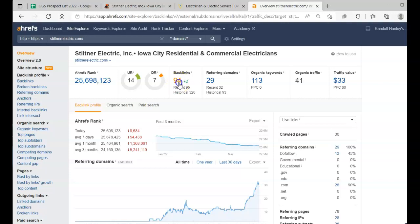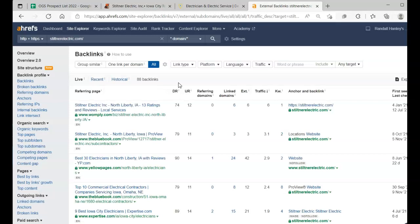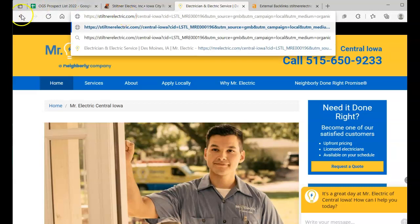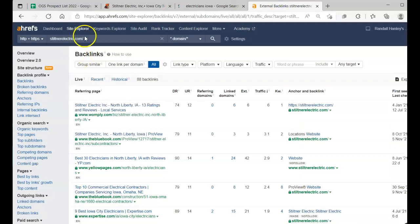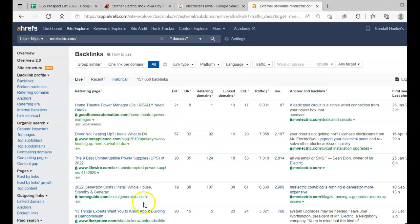We also have citations, which are anywhere online that you have your name, phone number, or email address — like Yellow Pages or Blue Book. Womply here is likely a citation as well. We want citations, guest posts, and to understand all your backlinks. Then we compare to Mr. Electric, because they're doing something right, and we go target all of their good backlinks — just like we would with their keywords.